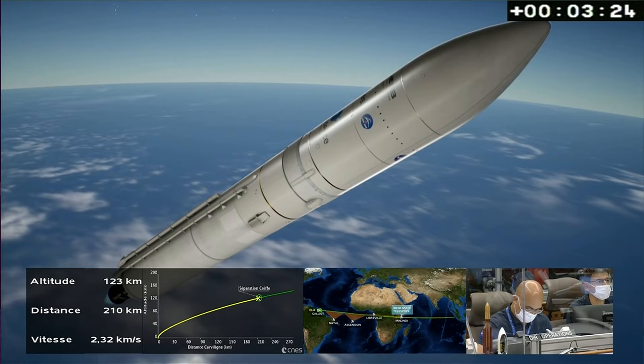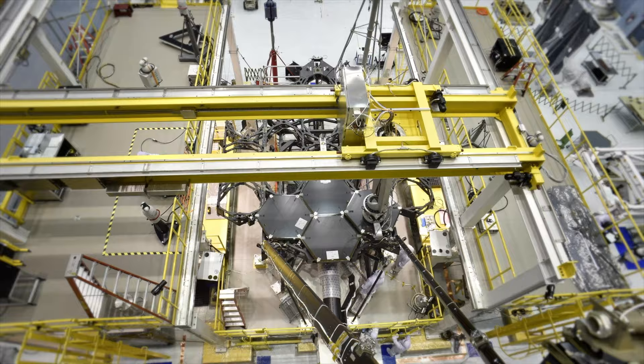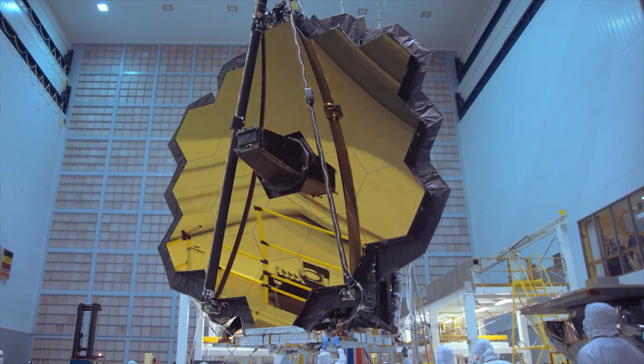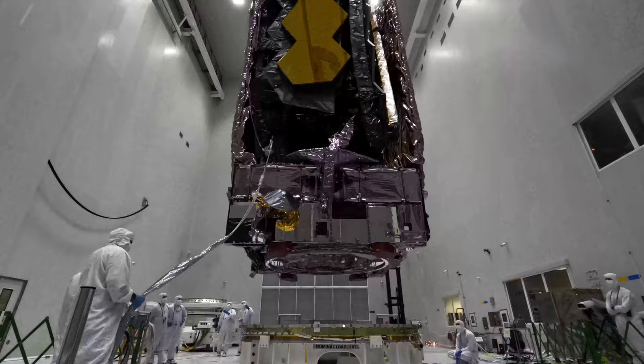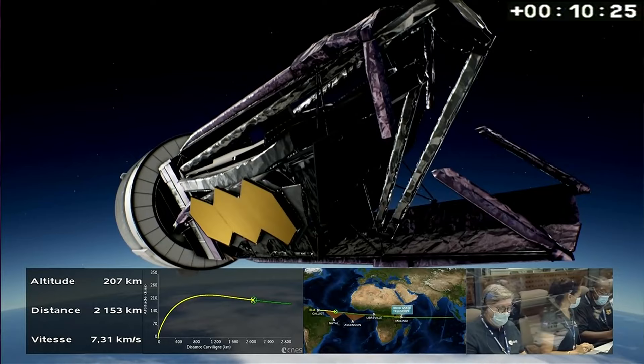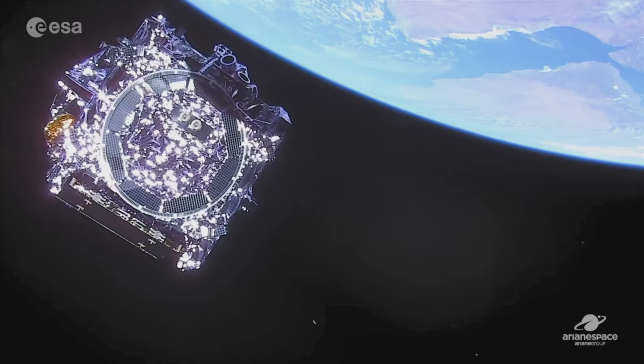This is the Ariane 5 rocket carrying the James Webb Telescope to space on December 25, 2021. After 20 years of planning and building and a budget of $10 billion, the James Webb Telescope was successfully launched into space and deployed for its mission.